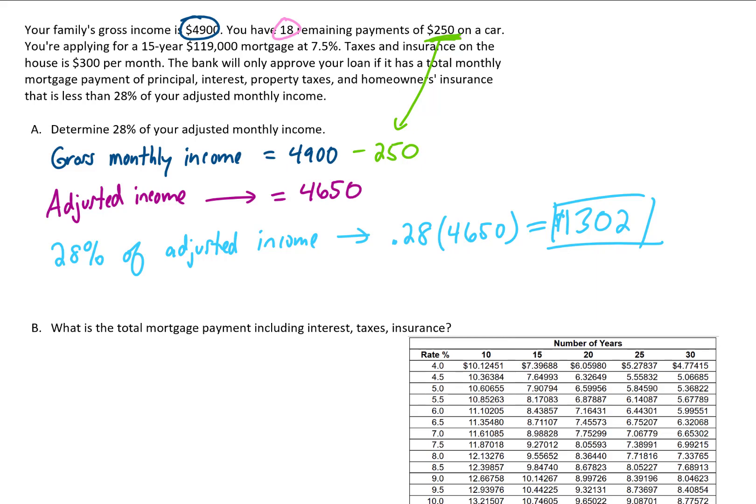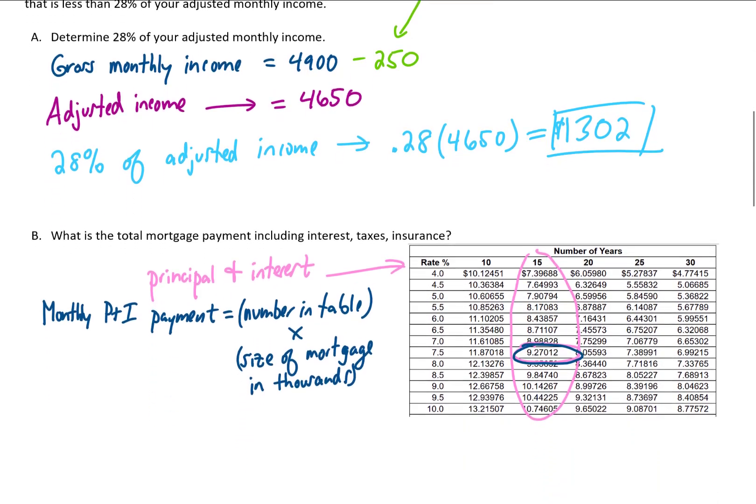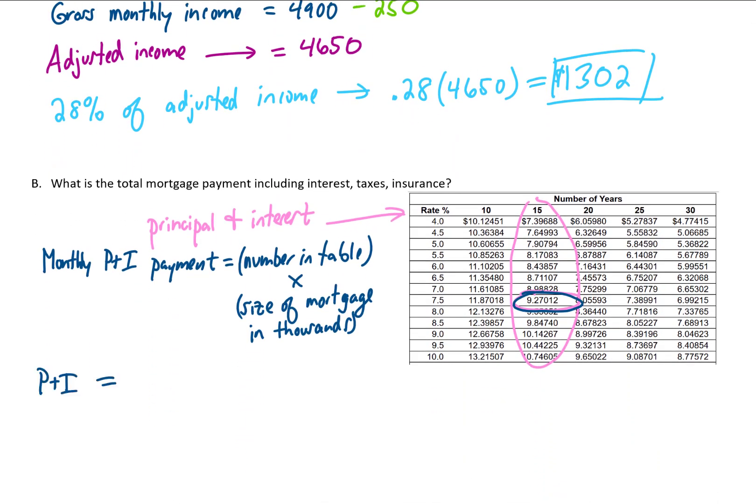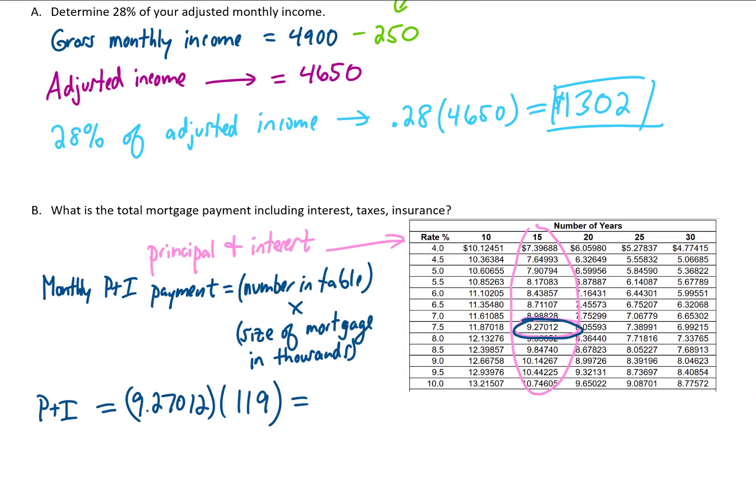The next part asks: what is the total mortgage payment including interest, taxes, and insurance? We can find the principal and interest portion using a table. For our 15-year mortgage at 7.5%, the table value is 9.27012. We multiply that by the mortgage size in thousands — $119 — giving a principal and interest payment of $1,103.14.